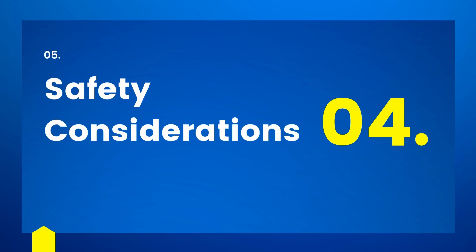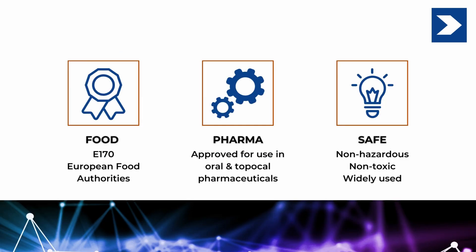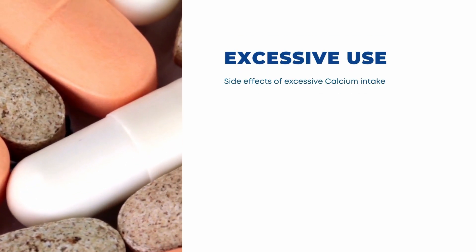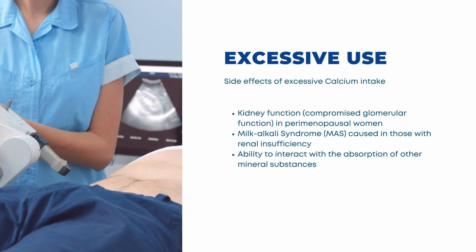The final point concerns safety. The first thing to remember is that humans and animals are ordinarily exposed to calcium carbonate — it is a naturally dissolved substance in the water we drink and the food we eat. Calcium carbonate has been used as a food additive for several decades and is currently approved by the European Food Safety Agency. It is generally regarded as a non-toxic, non-hazardous raw material. The European Commission's Scientific Committee on Food has determined that calcium is well-tolerated at a daily intake of 2,500 mg per day, whether through dietary intake or supplementation, without adverse effects. However, potential side effects of excessive calcium intake include compromised glomerular function in perimenopausal women, milk-alkali syndrome, and kidney stones.